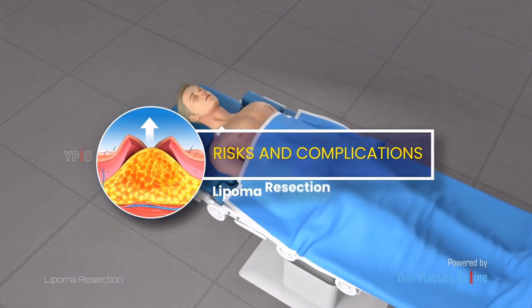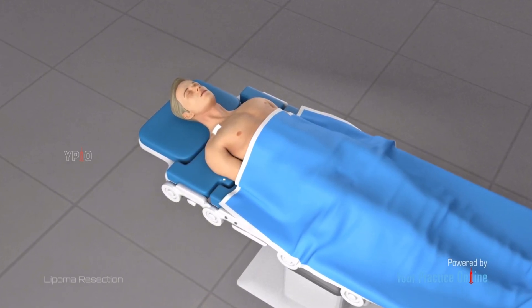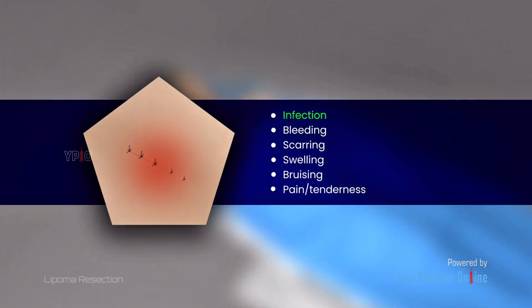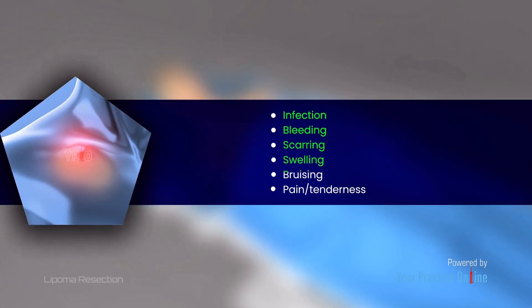As with any surgical procedure, lipoma resection comes with certain risks. These include infection, bleeding, scarring, swelling, bruising, and pain or tenderness.